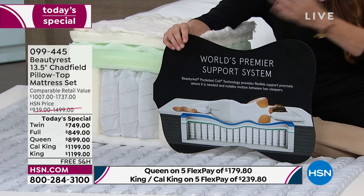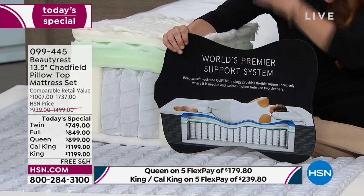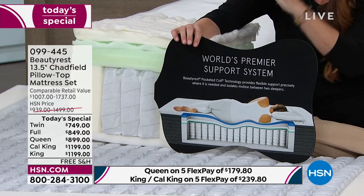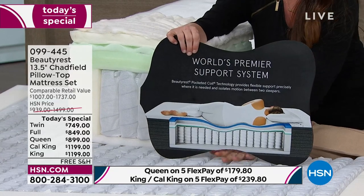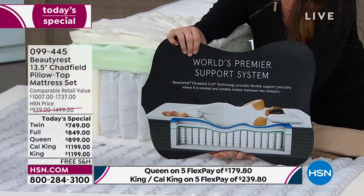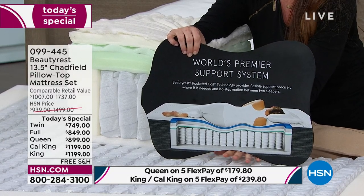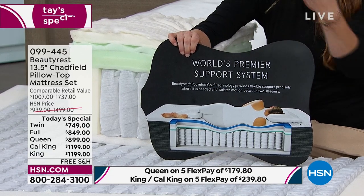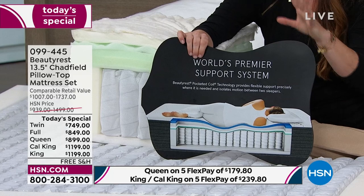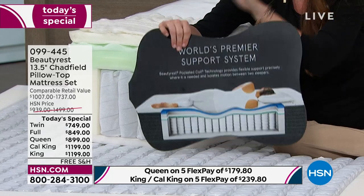If you're a side sleeper, you have to think about shoulders, ribs, and hips — we need pressure relief, what we call comfort. But we also need back support where fingers slide through that arch. If we don't fill in that arch, we're not getting back support. The number one complaint when people ask when it's time for a new mattress is: my back is hurting.